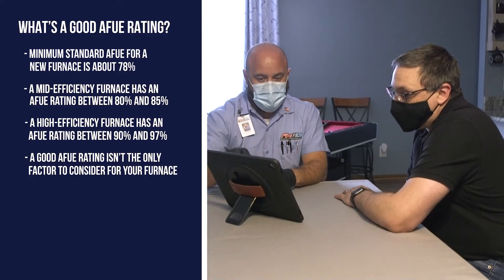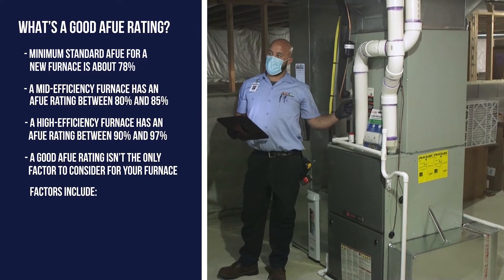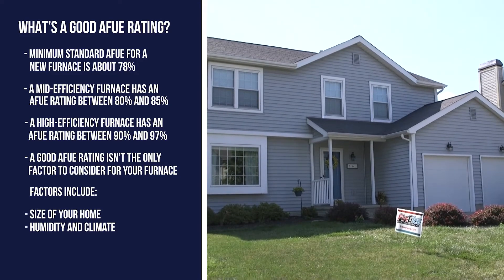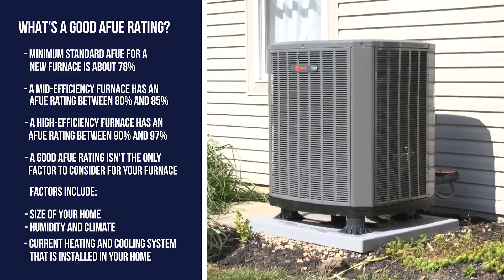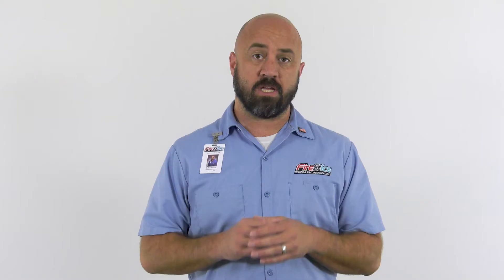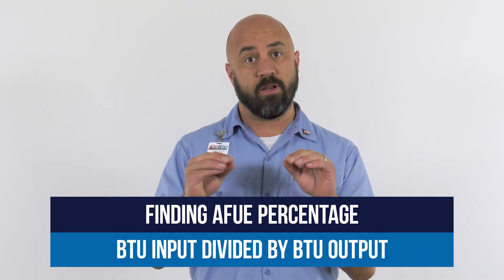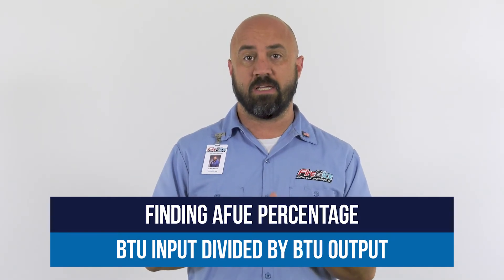There are several factors to consider in addition to the AFUE rating of your furnace. This includes the size of your home, the humidity and climate, and the current heating and cooling system that is installed in your home. You could go to your furnace and look at the BTU input matched by the BTU output, and that would determine what actual percentage your furnace is producing.